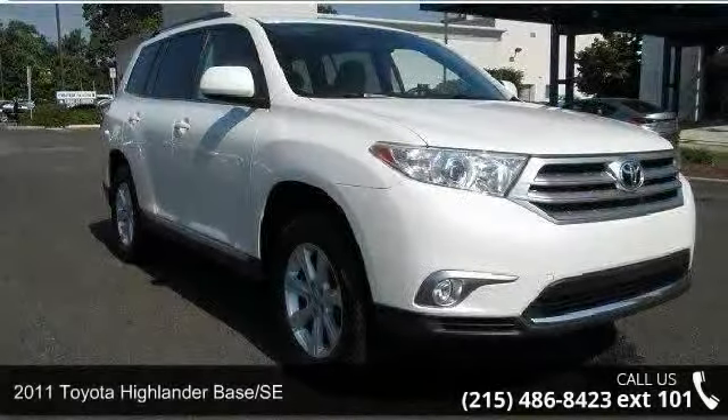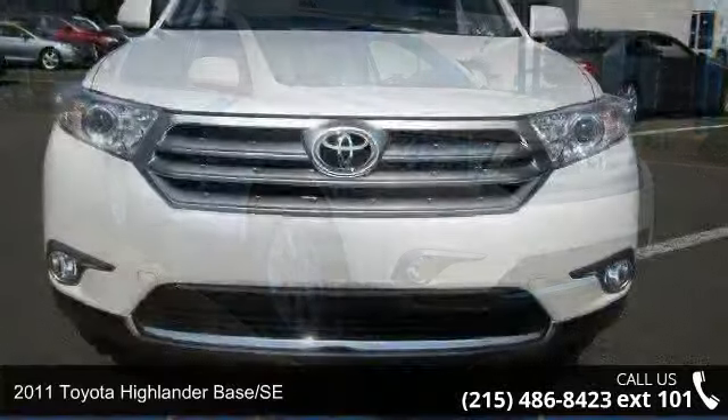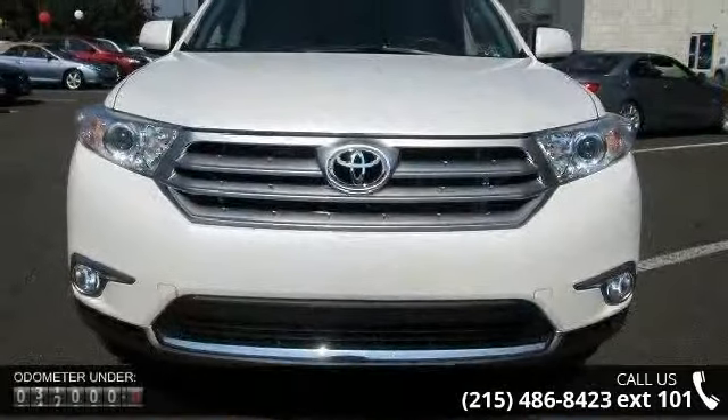Presenting the 2011 Toyota Highlander Base SE. If you are looking for an automobile with great features, look no further.